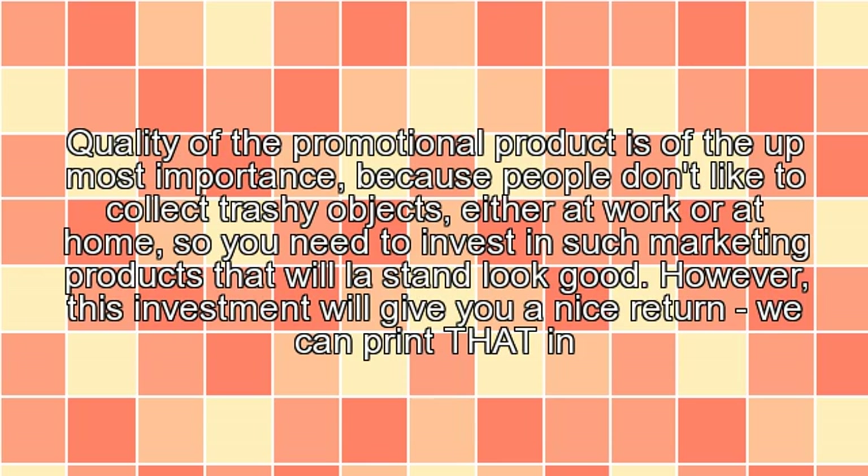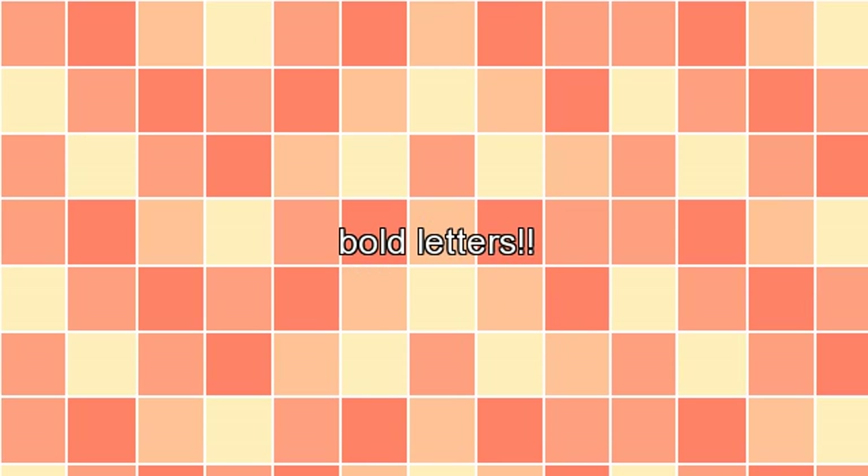Quality of the promotional product is of the utmost importance, because people don't like to collect trashy objects, either at work or at home. So you need to invest in marketing products that will last and look good. However, this investment will give you a nice return — we can print that in bold letters.